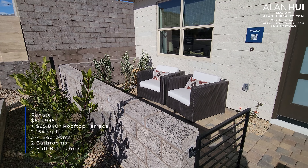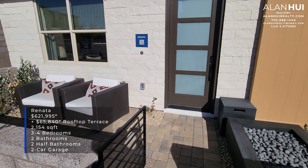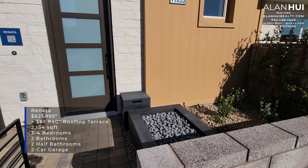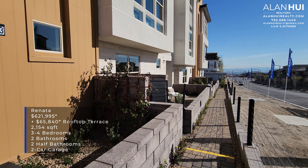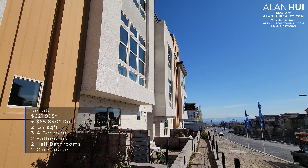Today, we'll be exploring the Renata floor plan. This floor plan features 2,154 square feet, 3 to 4 bedrooms, 2 full bathrooms, 2 half bathrooms, and a 2-car garage.